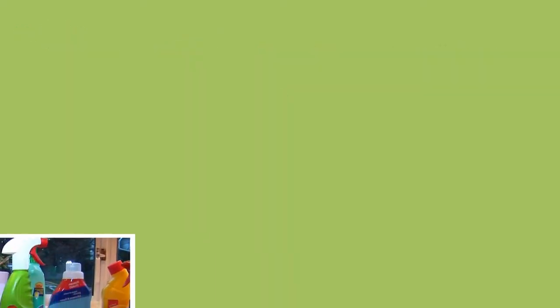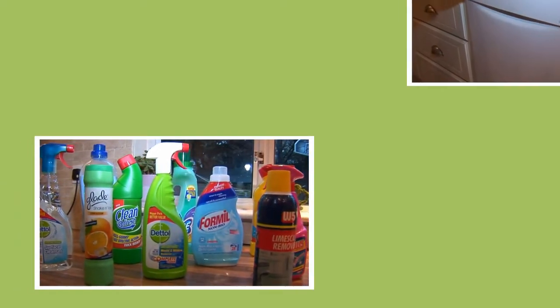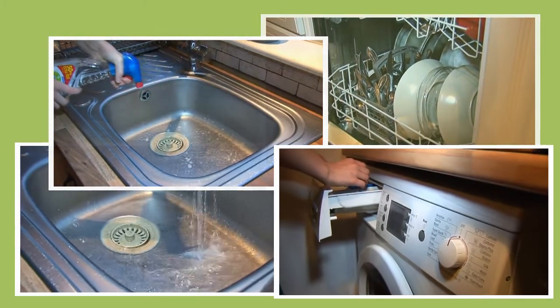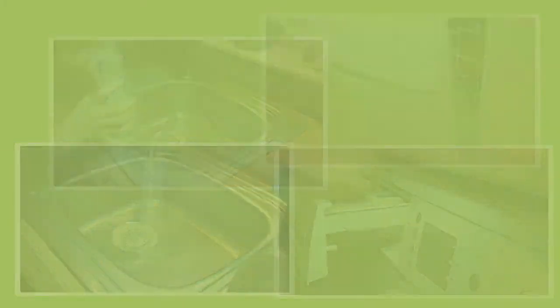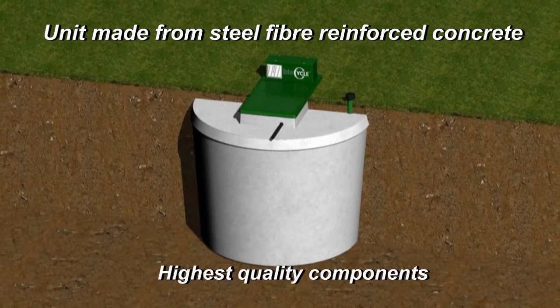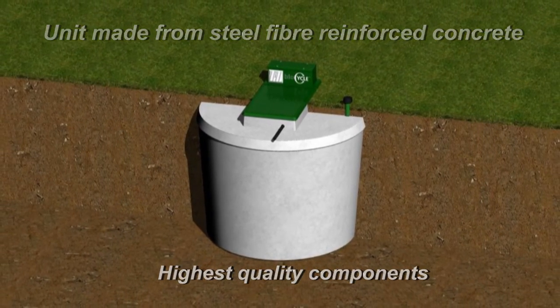The BioCycle system is one of the only systems that can handle normal everyday amounts of detergents, bleaches and cleaning products into the system without causing serious odours. The unit itself is made from steel fibre reinforced concrete and only uses the highest quality components.